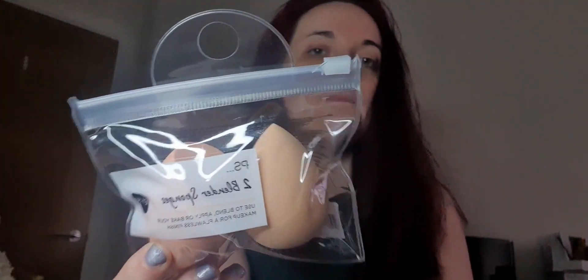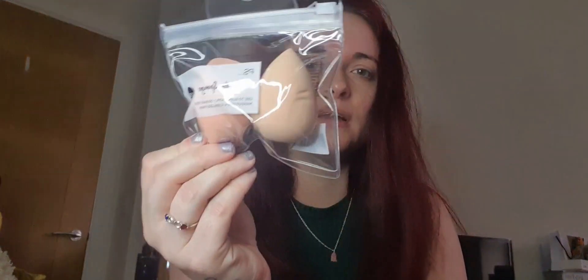I got some beauty blender sponges. These are £1.50 and they're a set of two. I do have some, but they really need quite a good wash. I need to clean all my makeup brushes, to be honest — I'm quite bad, I don't really do it often. I should, but yeah, these are going to come in handy.